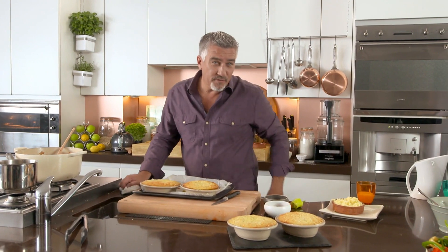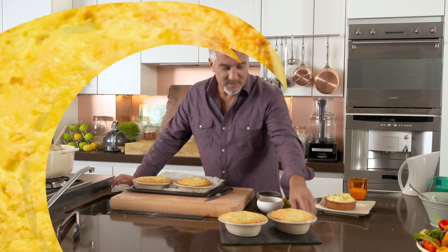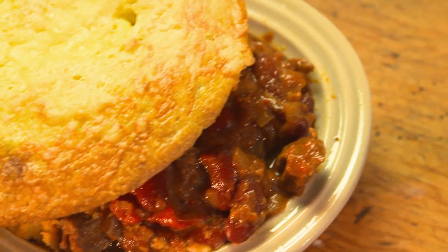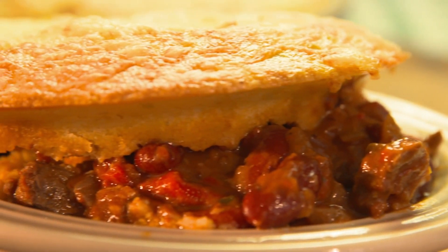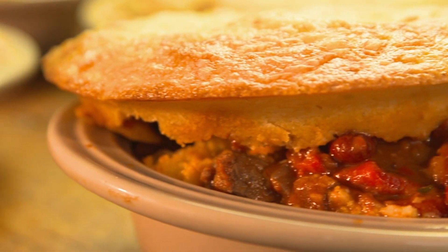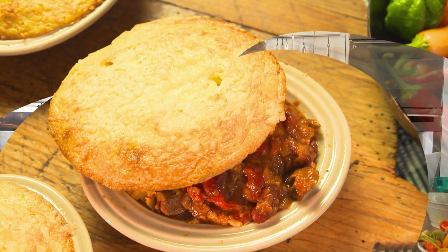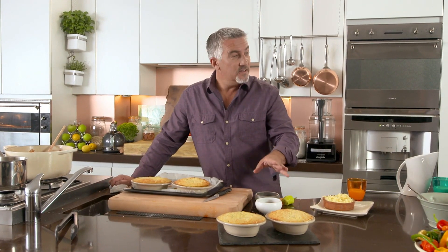These beauties are my chili beef cornbread pies. The rich meaty filling and soft but crunchy cornbread make these pies a comfort food masterpiece. Go on, be brave and load them up with chili heat too. Guys, you're gonna have to wait a little bit longer for yours. They look absolutely lovely.